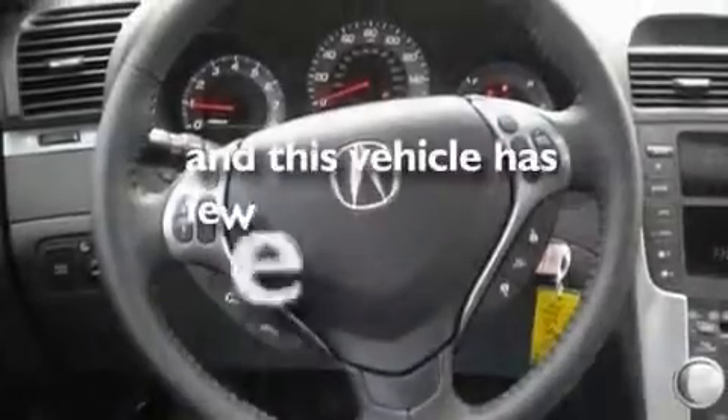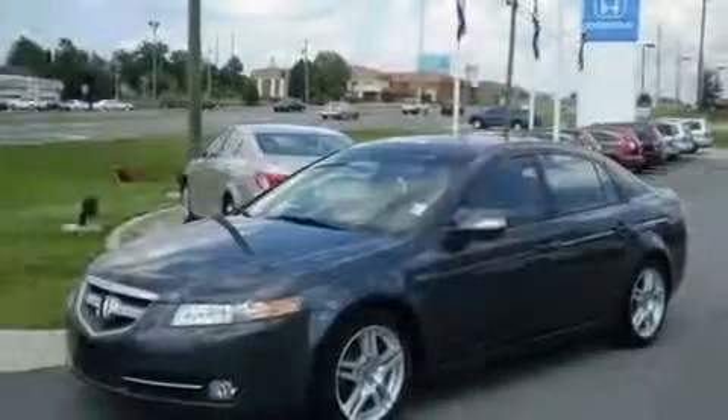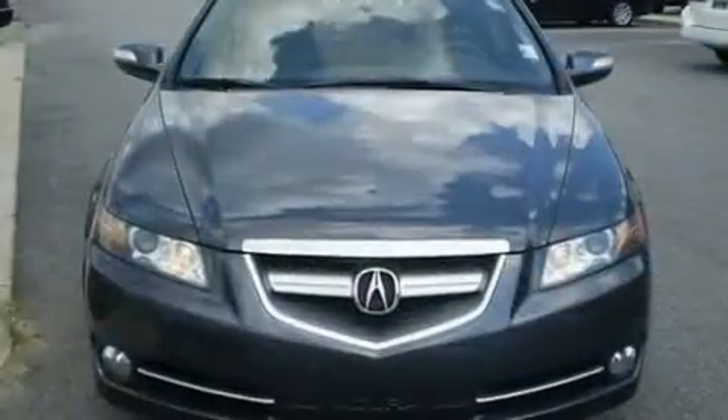Additional features include alloy wheels, a low-tire pressure indicator, a HomeLink feature, and this vehicle has fewer than 40,000 miles on the odometer. With an EPA estimated rating of 28 miles per gallon on the highway, this automobile does not compromise its fuel efficiency for size, comfort, or fun.